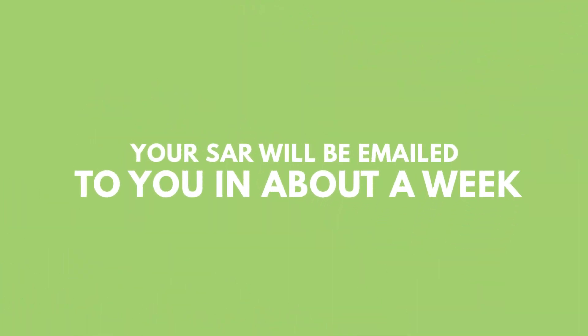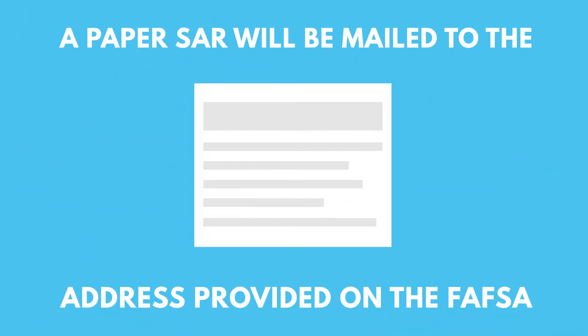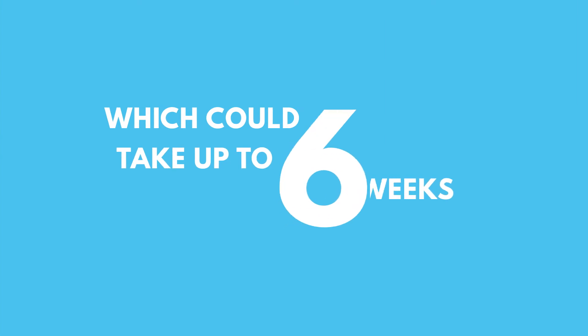Your SAR will be emailed to you in about a week. If you did not provide an email address, a paper SAR will be mailed to the address provided on the FAFSA, which could take up to six weeks.